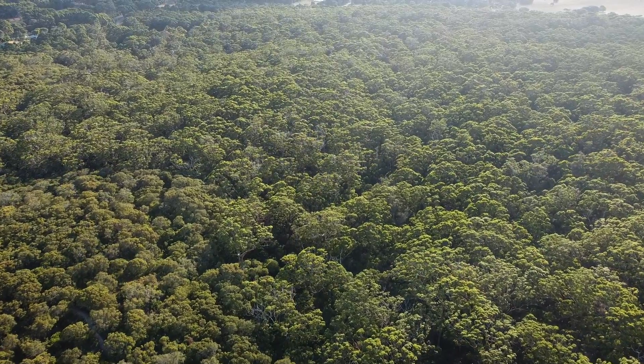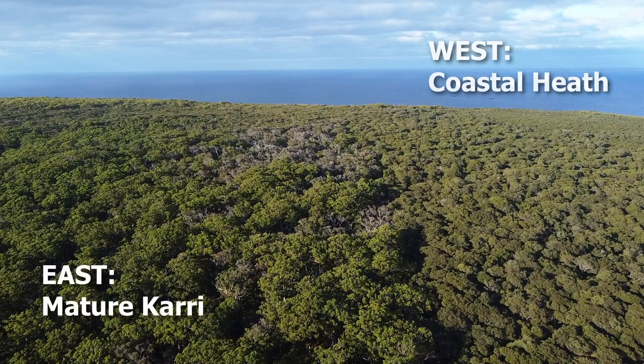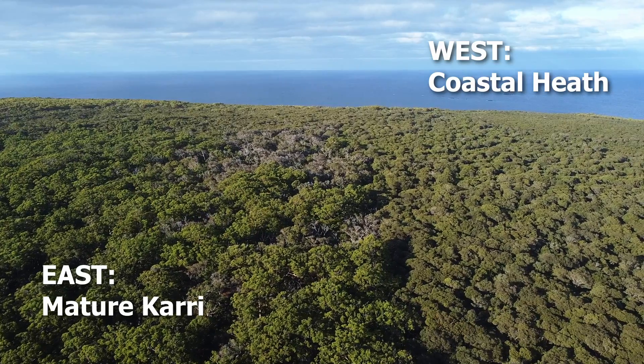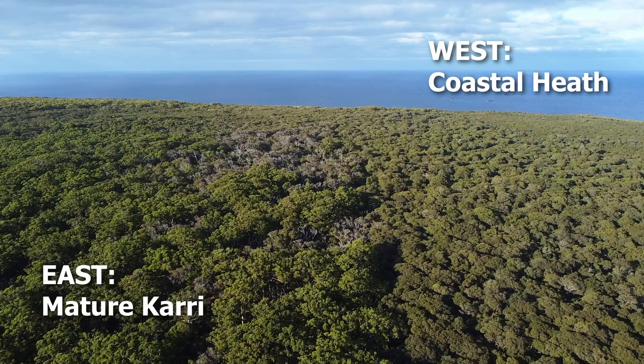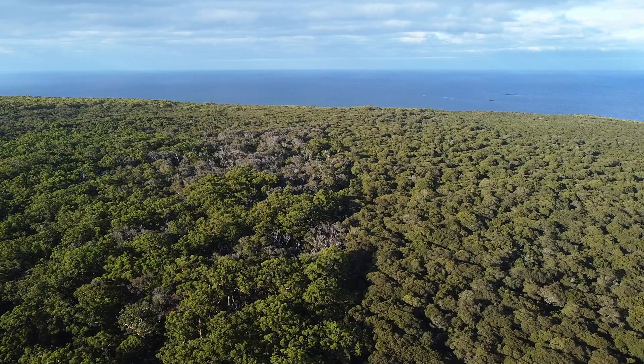As interesting as the drone shots are, the evidence for a mega tsunami wave hitting the southwest of Western Australia sometime in the last few thousand years is actually best seen on the ground. What we see on the ground is likely not what you expect from just looking at the drone shots or viewing Google Maps.